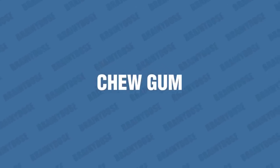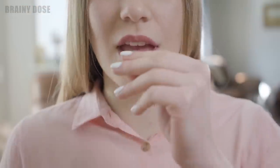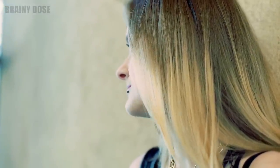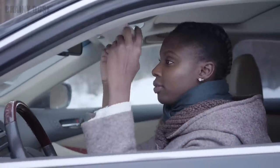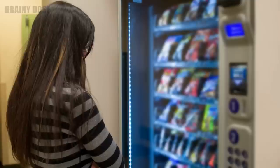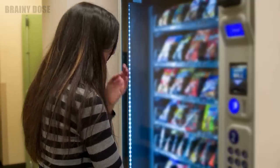Number 4 – Chew Gum. If you're feeling overwhelmed and anxious, you may want to try chewing gum to help you stay focused and reduce your stress levels. Studies show that chewing gum can help alertness and reduce salivary cortisol levels. Therefore, it can be a simple and effective way to help soothe your nerves and help you concentrate. Plus, it's a healthier choice than turning to sugary snacks when you're feeling stressed.